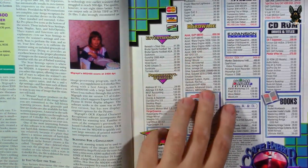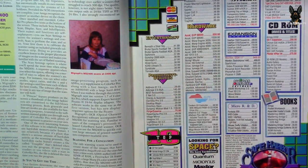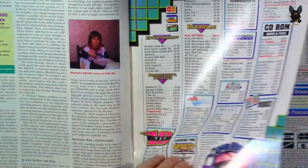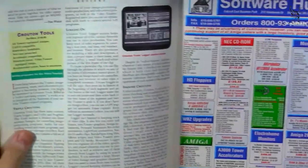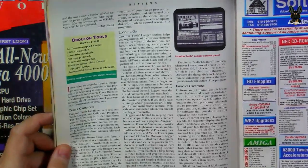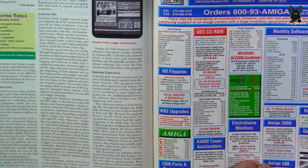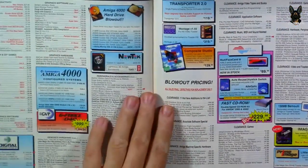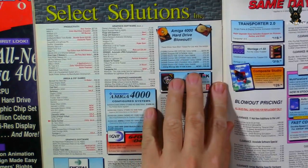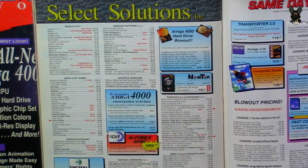The 68030 accelerator cards are cheaper and were probably the go-to for most people — they're not as fast as the 040, but not everyone had that kind of money. Pluton Tools software for the Video Toaster is listed. Hard drive prices: a one-gigabyte drive for $729, not bad. There's also a brand called MyCrop I've never heard of.